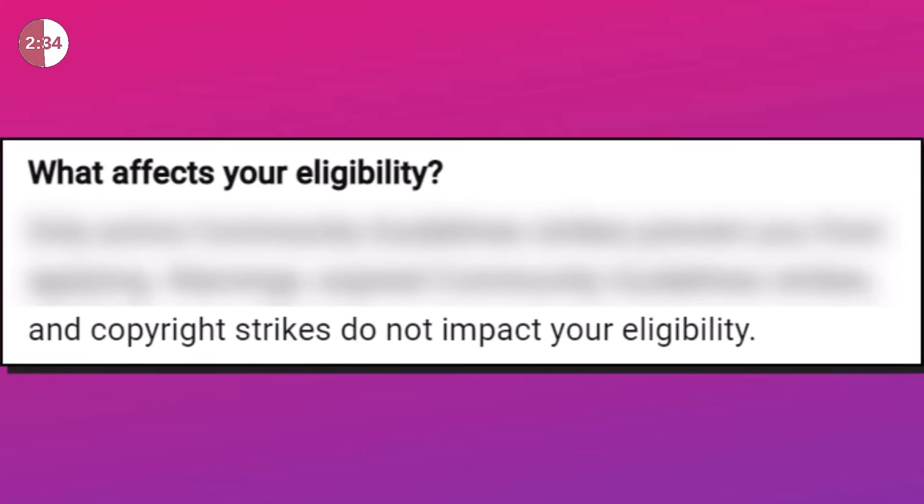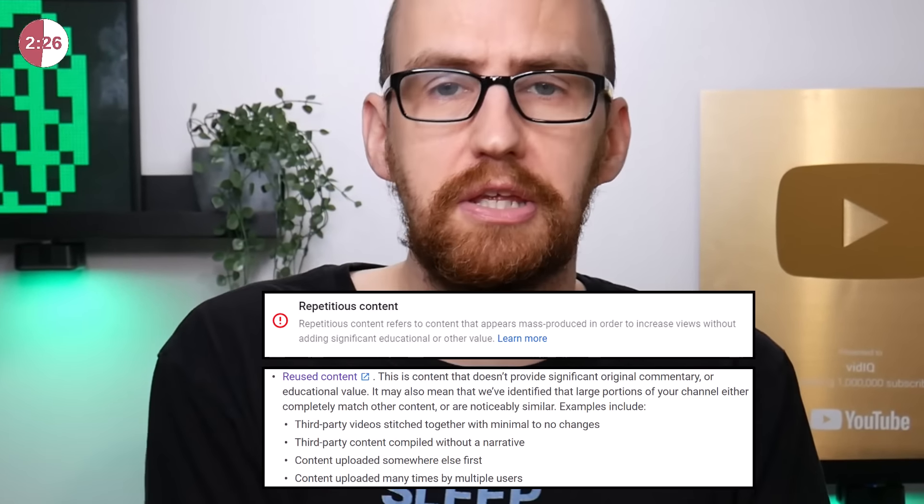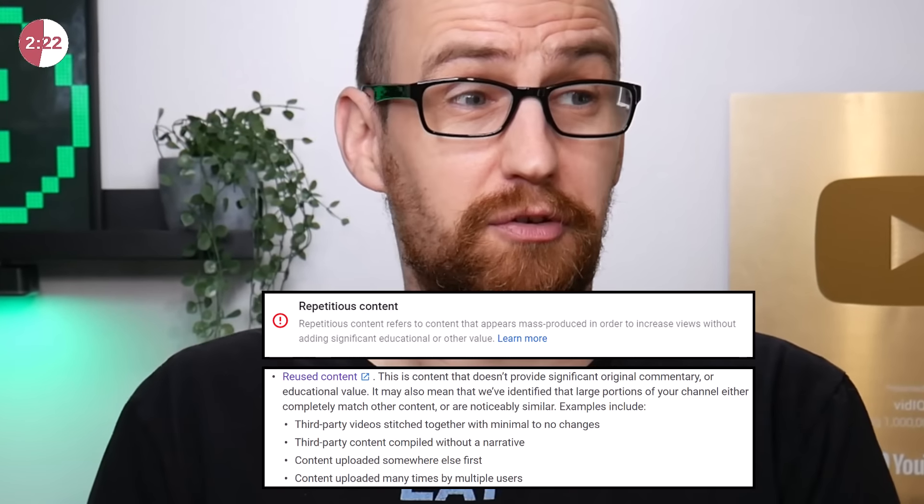As for copyright strikes, according to YouTube, they do not impact eligibility. However, the more copyright claims you have — the more instances of reuse and repetitious content — the less incentive YouTube has to monetize your channel. So my advice: simply don't use other people's content, or become an expert in fair use. It's all linked in the description.